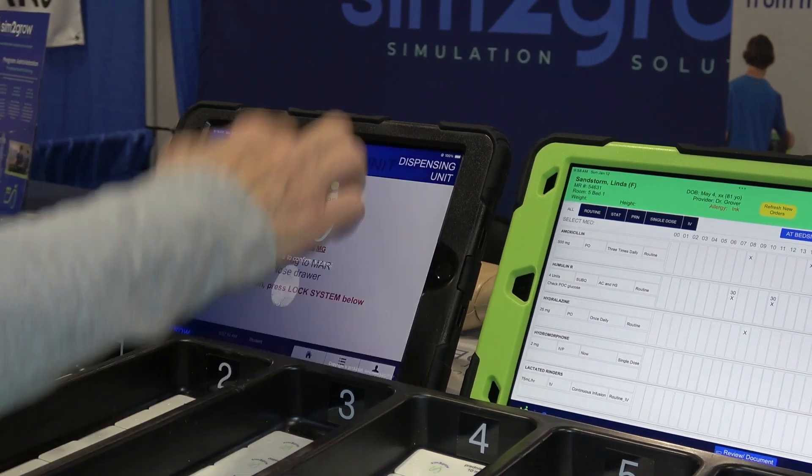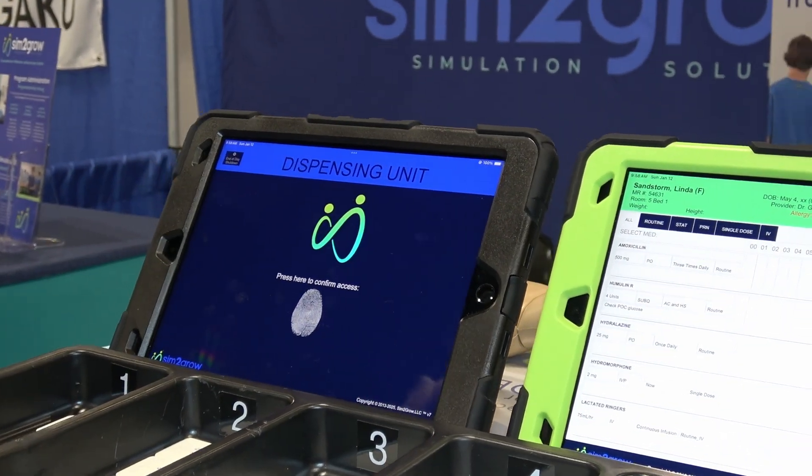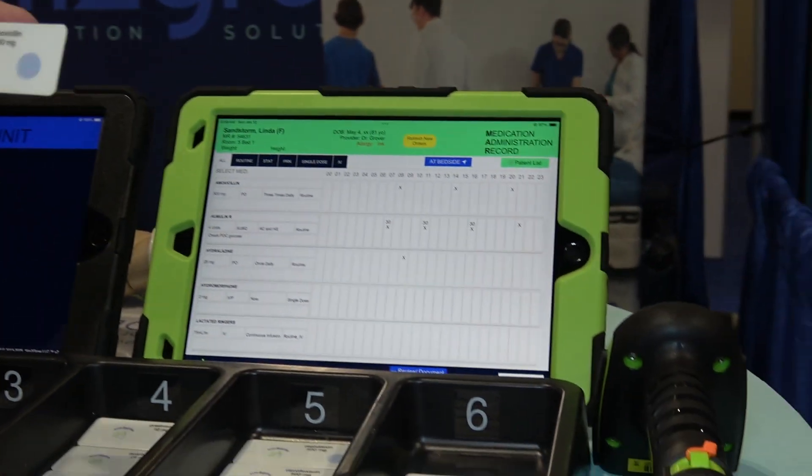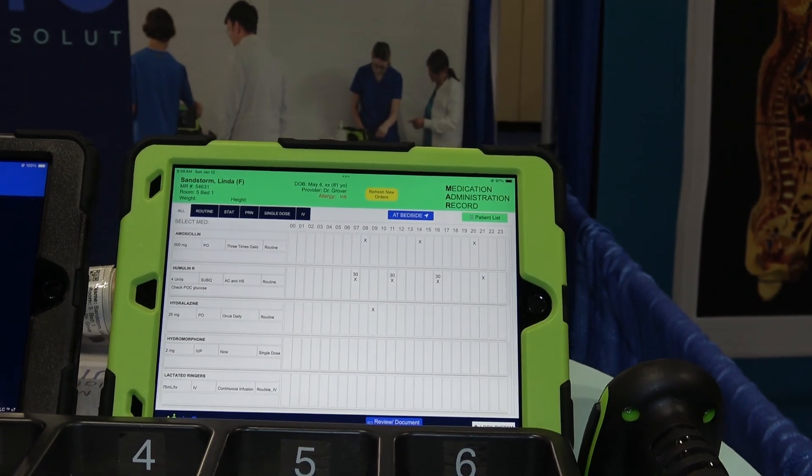Before I leave, we always want to reinforce to our students that they lock out before they walk away. Now what your student would do is pick up the meds they've prepared, pick up their EMAR, their barcode scanner, and go to the bedside.